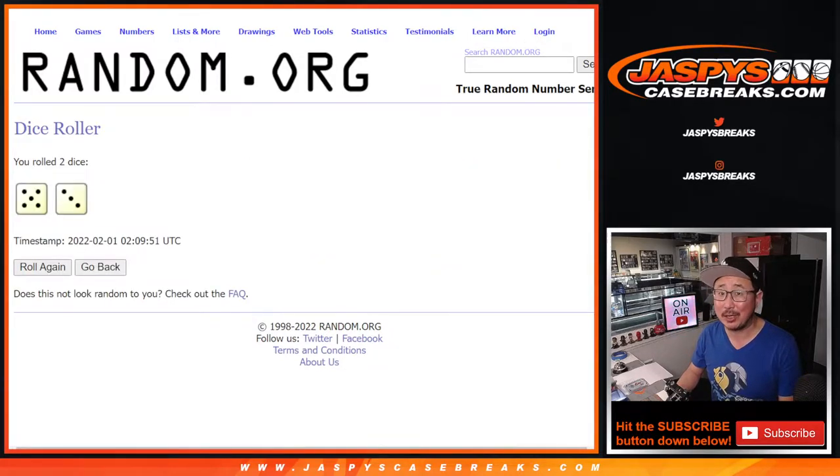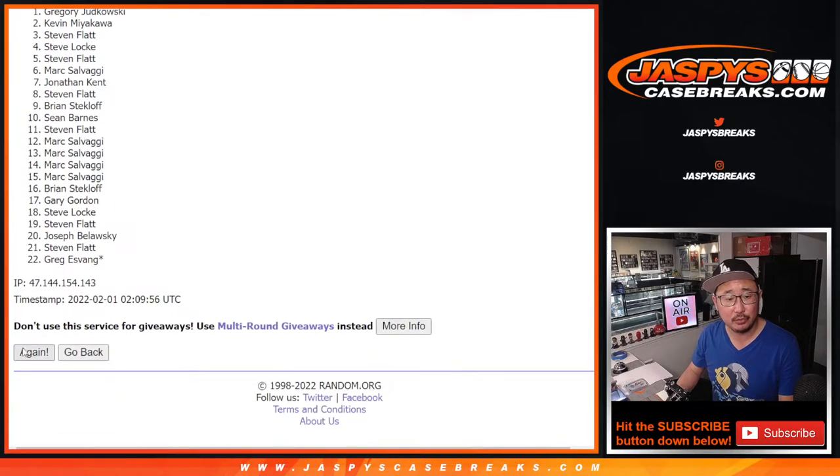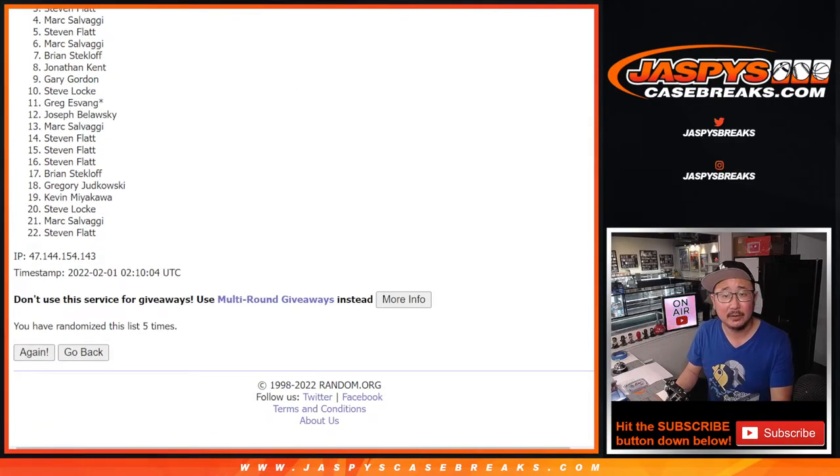Five and a three — eight times. Name on top gets a Super Bowl square after eight. One, two, three, four, five, six...